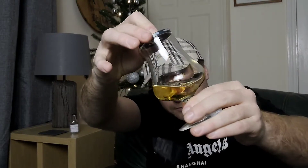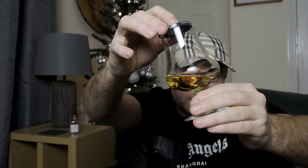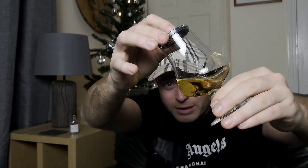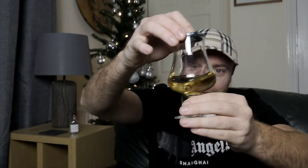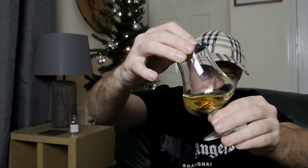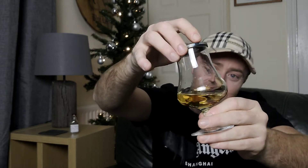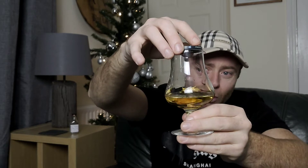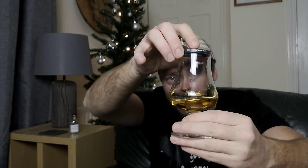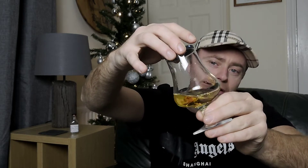Let's take a look at this. It's 46%, it's non-chill filtered, no colouration added. You can see there's little bits floating around in there. By the look of it — 46%. Viscosity-wise, it has got legs. It's fairly viscous, it's going to have some oiliness to it, some clout as it goes through the mouth and down the throat. It's going to coat the mouth quite nicely. Now let's see what we get on the nose.